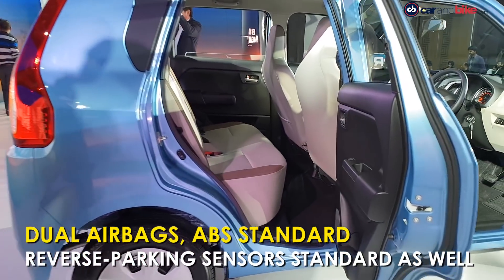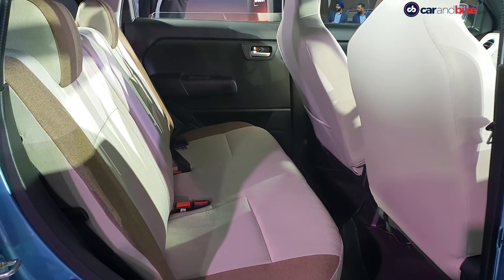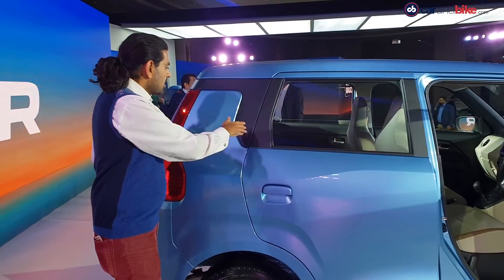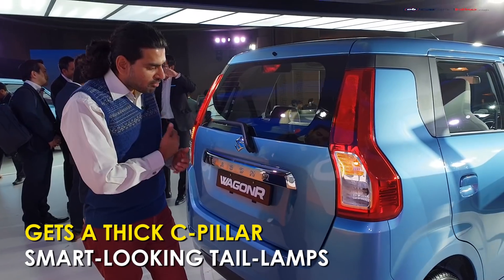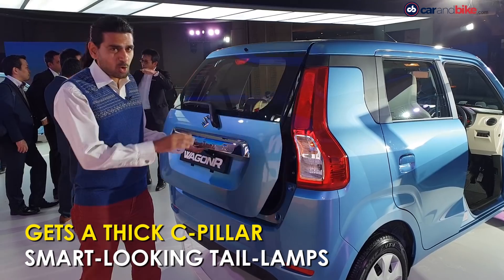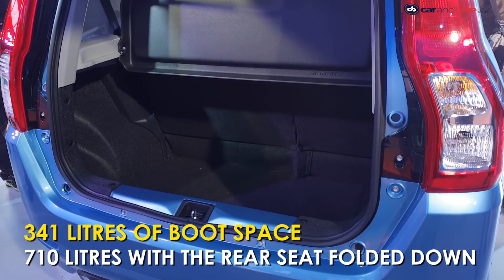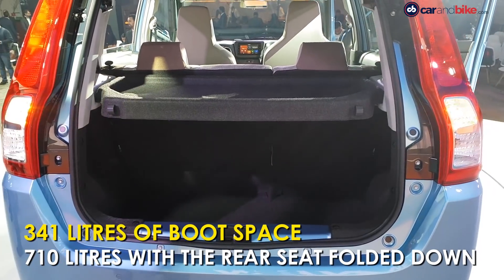At the back, take a look at the sense of space — it's huge compared to the last car, and more so compared to the segment, with a massive amount of headroom. I was in there and it felt like I had another foot over my head. At the back you also see a lot more style — it's more ample, obviously wider, with a very nice treatment on the tail lamp compared to the last car. In the boot you get an instant sense of greater cargo space — more than 300 litres and fairly deep.